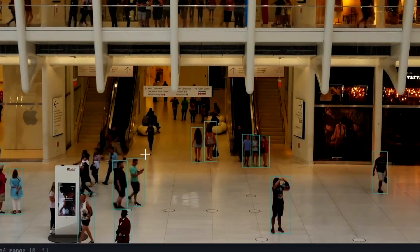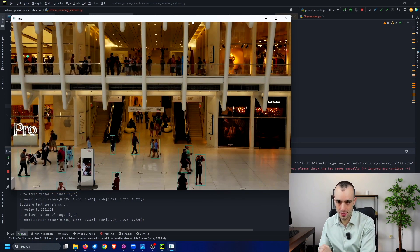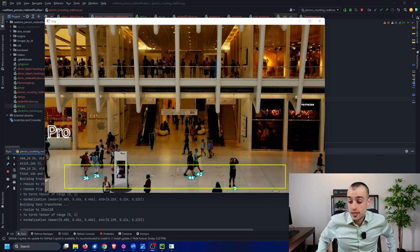If we want to make sure, for example, this person with the green t-shirt in the next frame is always the same person, how can we do personal identification?